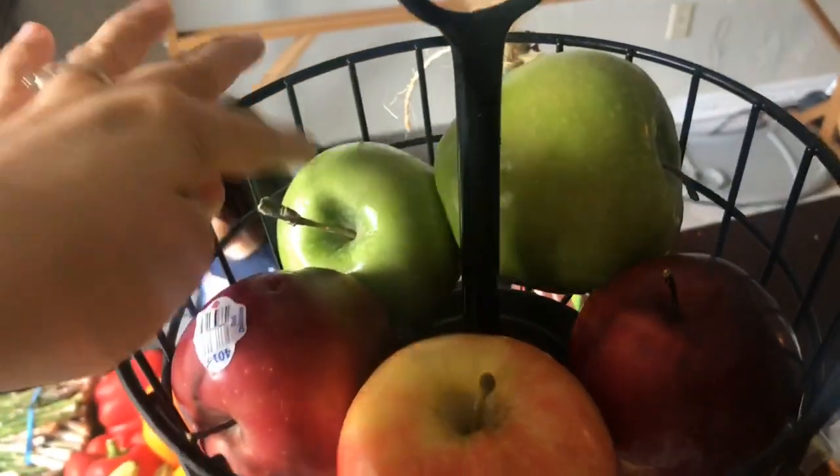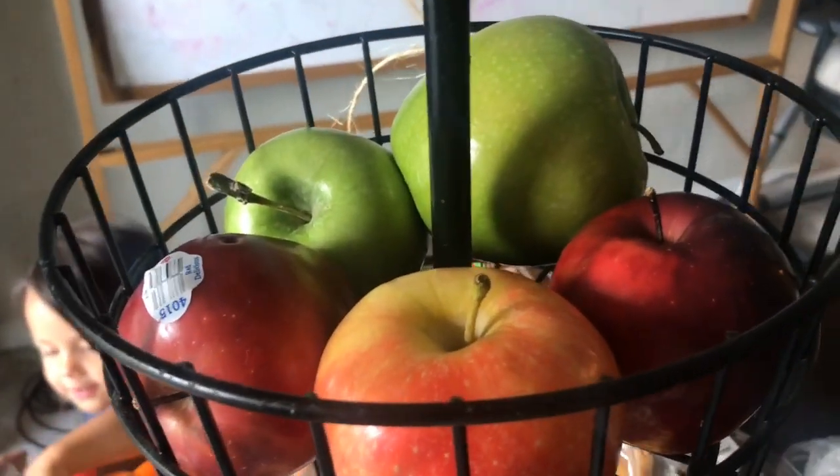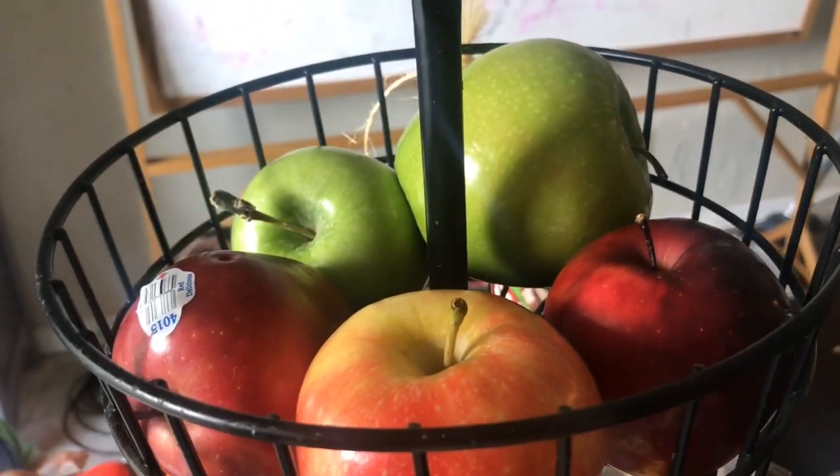The last thing I got from Kroger were some apples. We're actually going to do an apple tasting in school, so I got some Granny Smith, some Gala, and some Fuji, and we'll taste the difference.